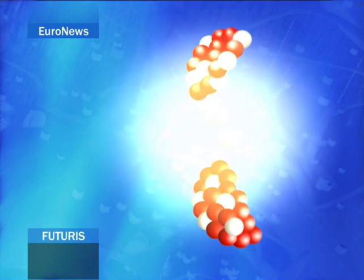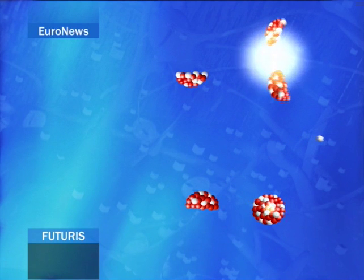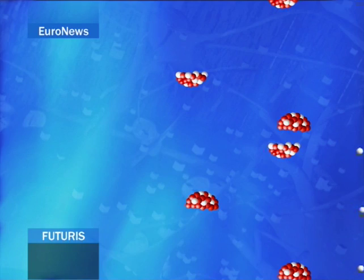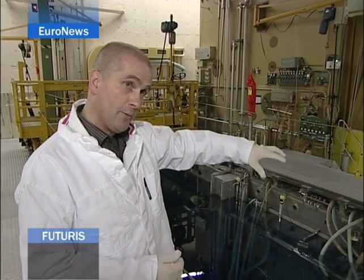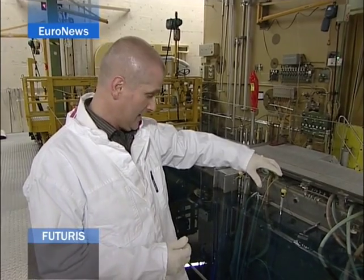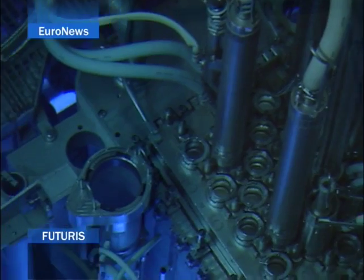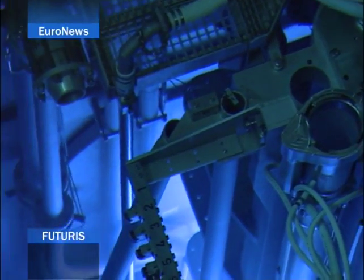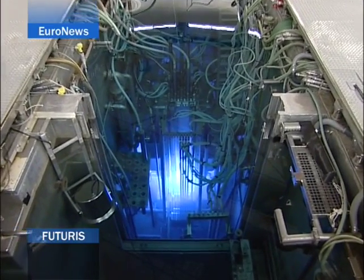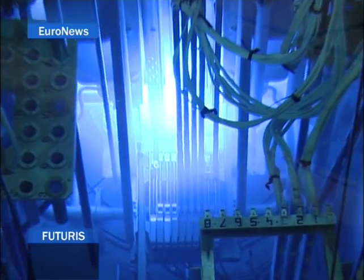Nuclear power plants use fission to produce electricity. In research reactors such as the one in Petten, the chain reaction is being employed to conduct scientific studies. A few of the tubes coming up from the reactor are the experimental facilities — typically five or six meters long, containing all the instrumentation to monitor temperatures and provide the right environment for specimens representative of the reactor environment.